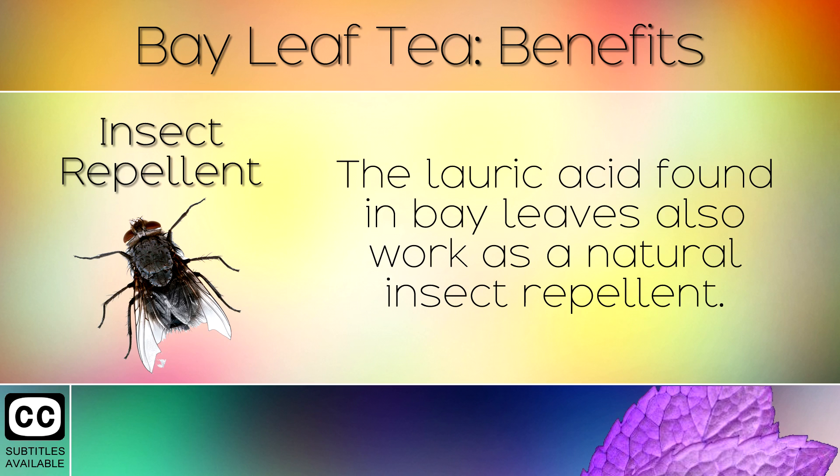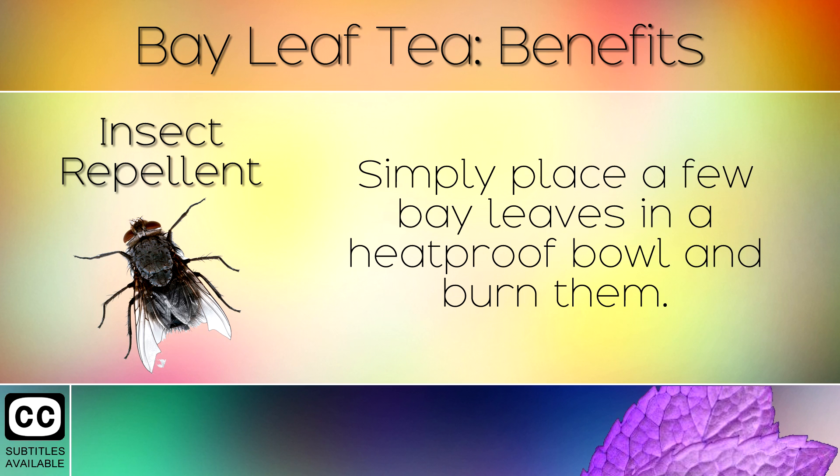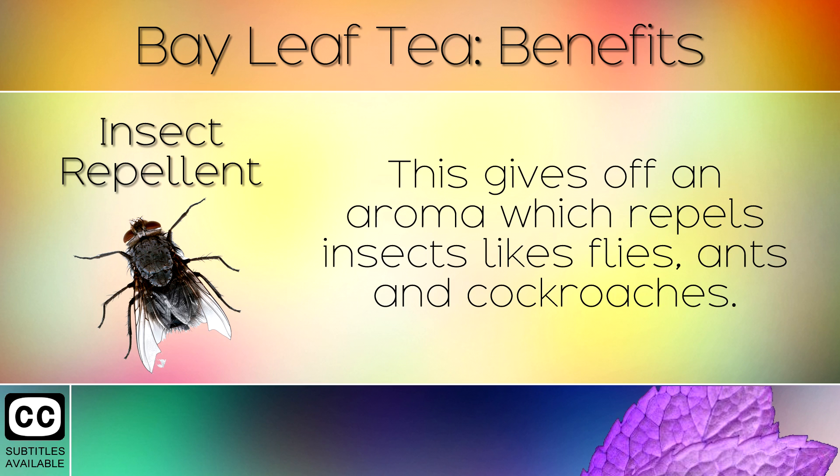11. Insect Repellent. The lauric acid found in bay leaves also works as a natural insect repellent. Simply place a few bay leaves in a heat proof bowl and burn them. This gives off an aroma which repels insects like flies, ants and cockroaches.